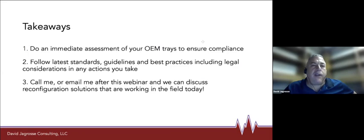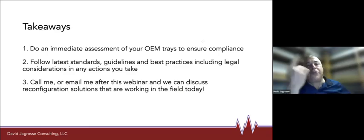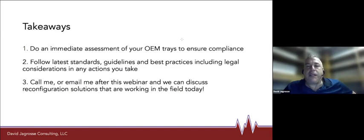Your immediate takeaways: do that assessment. Go in there today and look at your trays, or when drop-off occurs with the OEMs, make sure you have a count sheet for each set. If you have four count sheets with five trays, that might be a tray they just put together. If you're doing a tray and there's extra instruments in there — typically there's no slot for it, they put instruments in the corner or on top of things like in the picture I showed you — something's off. We can't just add, delete, or reconfigure. Follow those standards, use the guidelines, do your best practices, and always have a legal consideration for everything you do.